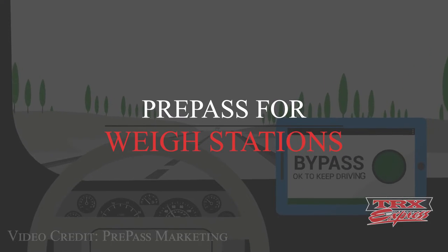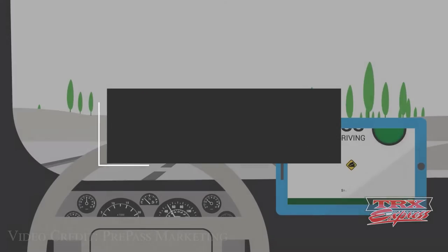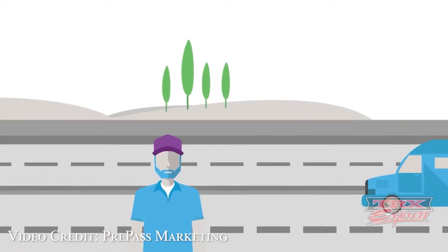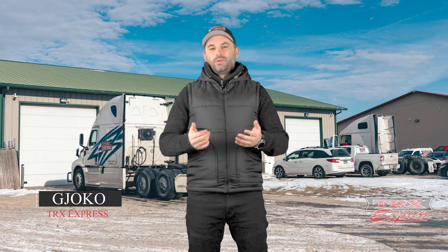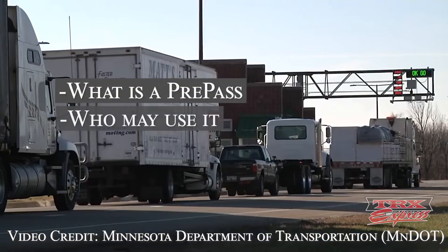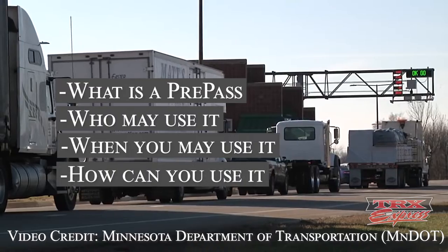In today's video, we'll talk about the pros and cons of having a pre-pass for weigh stations. Disclaimer: we are not promoting pre-pass, nor is it a sponsored video by them. This is actually a suggested video by you, the viewers. So we did some digging around, found some information, and we'd like to share that with you. My name is Joko, and welcome to our channel where we discuss all things trucking and provide interesting tips and tricks for drivers just like yourself. In today's video about the pre-pass, we'll talk about what is a pre-pass, who can use it, when can you use it, and how can you use it. Make sure you watch the entire video so that you don't miss any important information regarding the usage of the pre-pass, and if it applies to you.